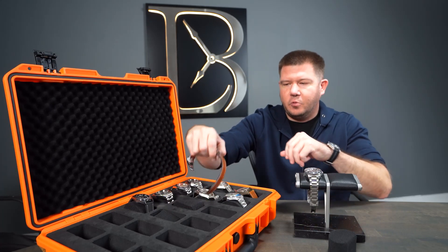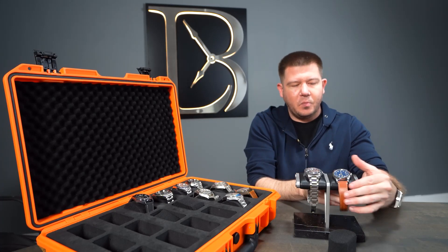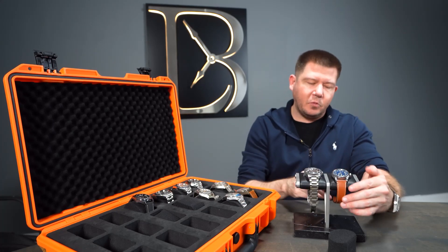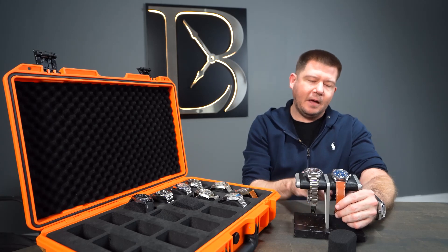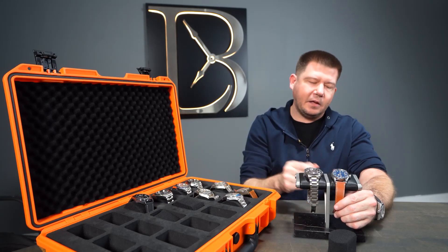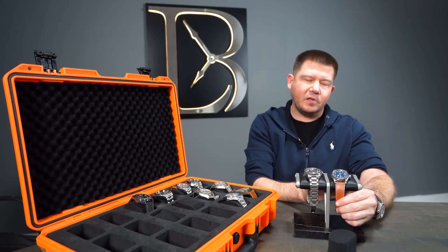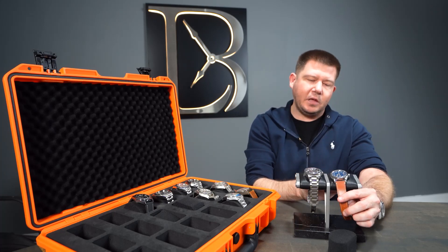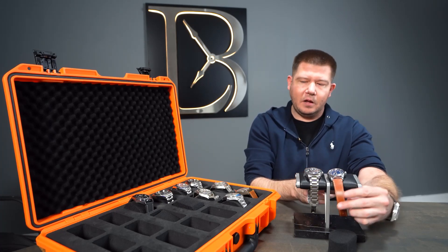Next we have the Black Bay 41 — this is the older version, and you can tell by the smiley face on the dial. A lot of Tudors used to come with the ETA movement, and that's how you can tell: they have that smiley face on the bottom of the dial. When they moved to the in-house movement, these were updated. They range right around two to three thousand dollars on the secondary market depending on which option you get. The one we have here comes with a nice leather strap, handmade by Tudor as well.